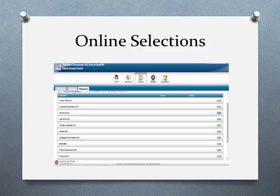Please make sure that you're adding your core required classes as well as all of your elective classes when doing your online selections. We want to know what you want to take for the entire year, both required and elective.